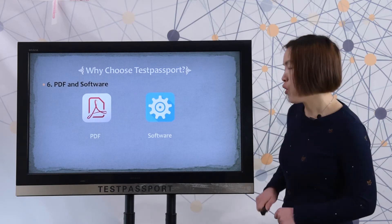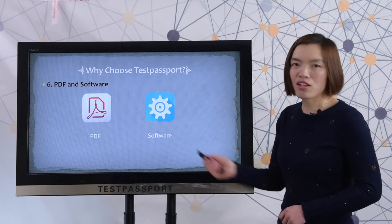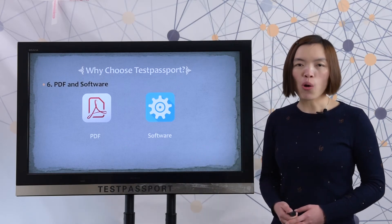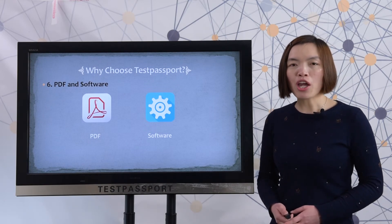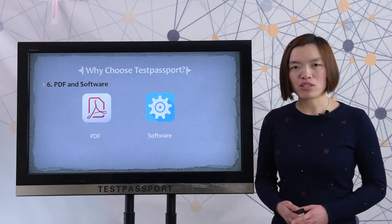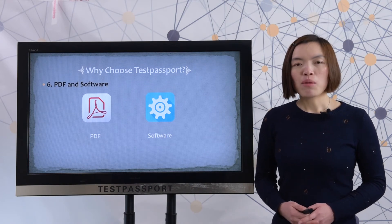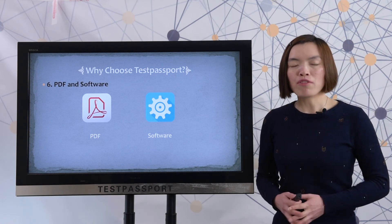Last one, we provide two versions for this exam. One is PDF, the other is software. With the PDF version, you can read all the questions and answers very easily, and you can also print it out. The software version can help you feel the real exam environment. If you want to know the details of our software version, please click the above link to view our video.